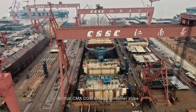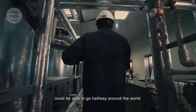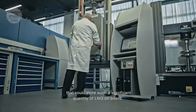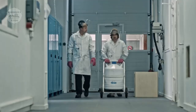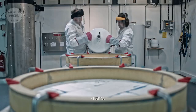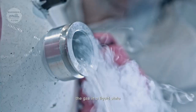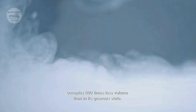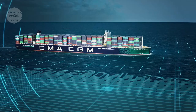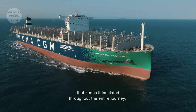So that CMA-CGM's mega-container ships could go halfway around the world without needing to refuel, GTT took nine years to develop a tank design that could store a significant quantity of LNG on board. To reach its liquid state, the gas must be cooled to an extremely low temperature: minus 163 degrees Celsius. After this cooling process, the gas in liquid state occupies 600 times less volume than in its gaseous state. It must be stored in a tank that keeps it insulated throughout the entire journey — a tank that can withstand any voyage conditions.